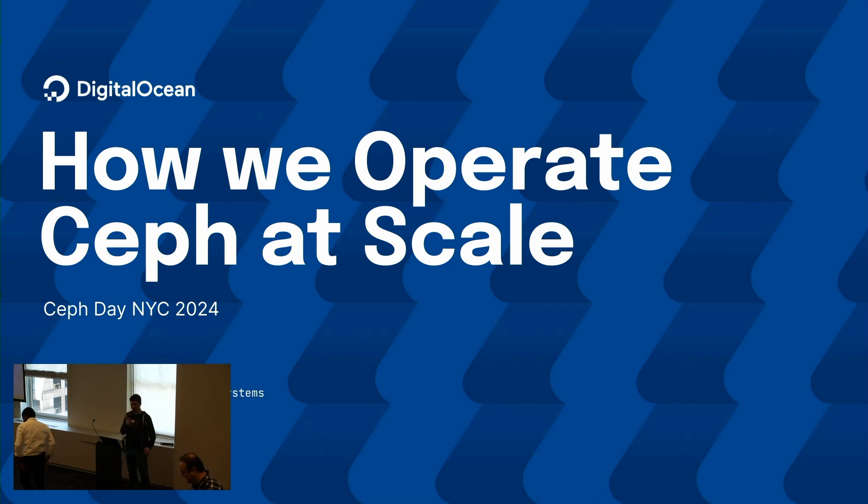Hey everyone, I'm Matt from the storage systems team at DigitalOcean from out in eastern Canada. This is how we operate Ceph at scale. Got 24 slides and like 20 minutes to do it, so there's a lot of content here — I'm basically going to speed run it.